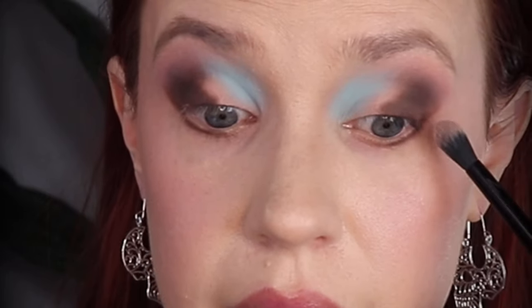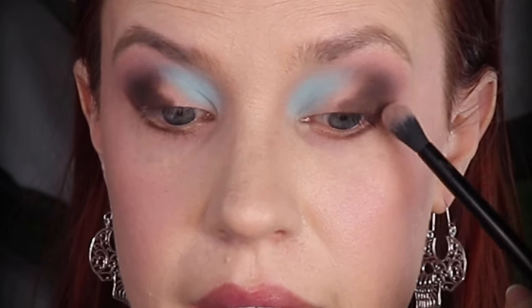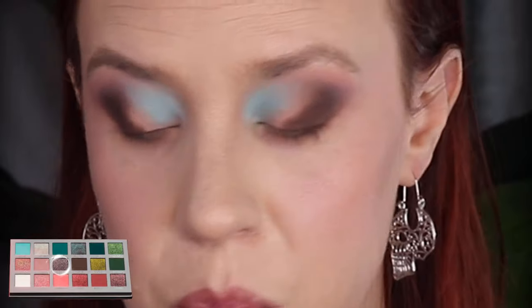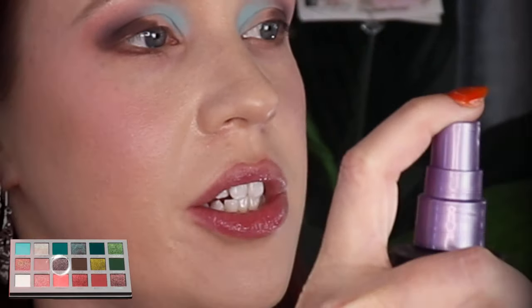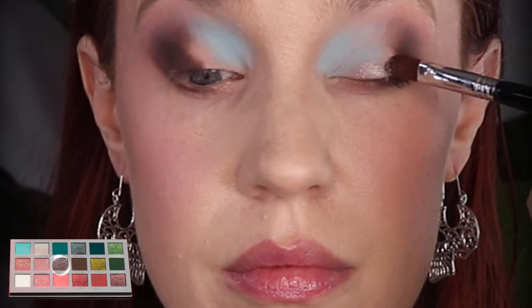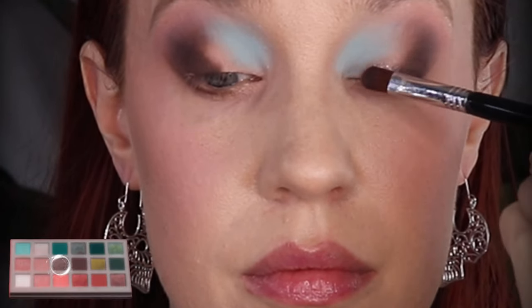I'm just going to carefully buff out that outer edge with the Melt 818 brush with no additional product. Then I'm going to use the Sigma E38 brush and pick up the shade Grimoire and spray my brush. Actually, I'm going to use my finger and pick up the shade Grimoire and try that instead.